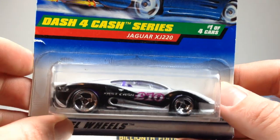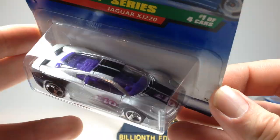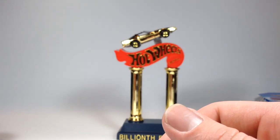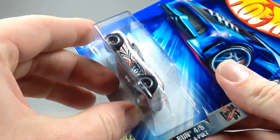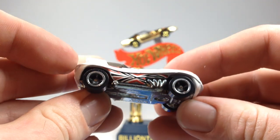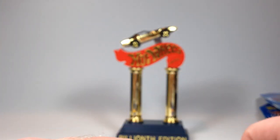I got a Jaguar XJ220 in the Dash for Cash series — kind of a lame color scheme, but I dig this car and this casting. I had a version of this casting when I was a little kid, so it's a cool one to me. Then I grabbed three Catapult Final Runs. I got them mainly on the possibility of using the wheels. They're plastic but it's kind of a co-mold thing — they almost look like real riders. I thought these would be cool wheels to use on a custom, so I grabbed three sets.